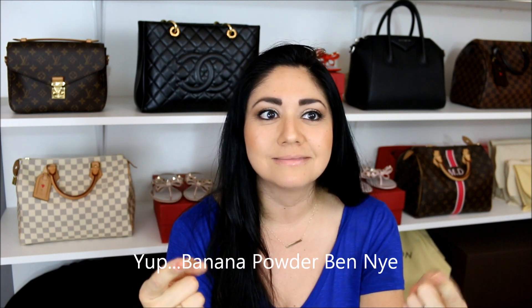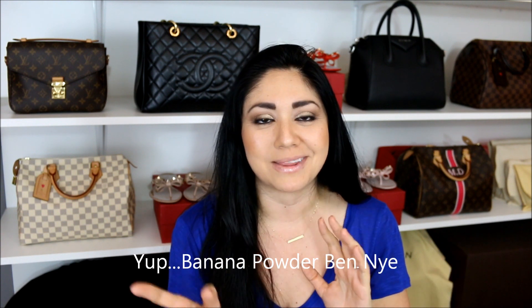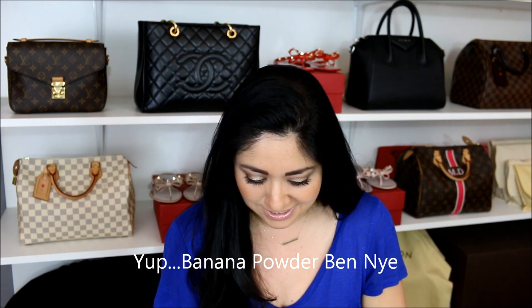It was between the Laura Mercier and another one — I think it's from NYX Cosmetics, maybe something like a banana powder — but I was debating between that one and the Laura Mercier, and I chose the Laura Mercier.